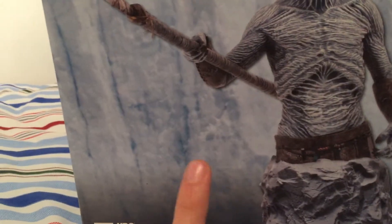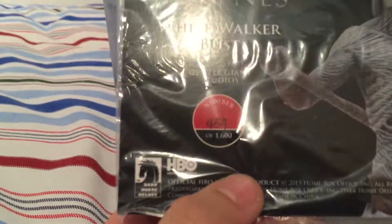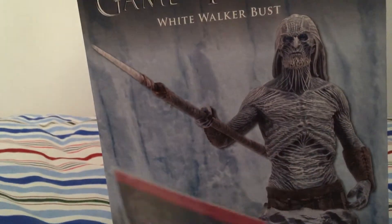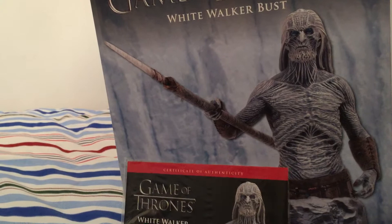Just to quickly answer this question — it says on the front 'Limited Edition', sculpted by Gentle Giant Studios. It hasn't actually included the number of how many were made, so I'm just going to show the Certificate of Authenticity now. There were 1,600 made.